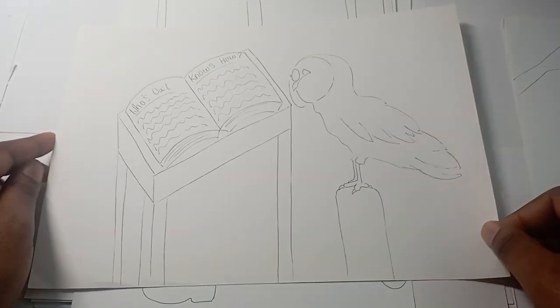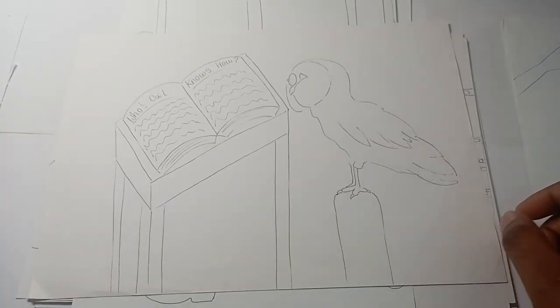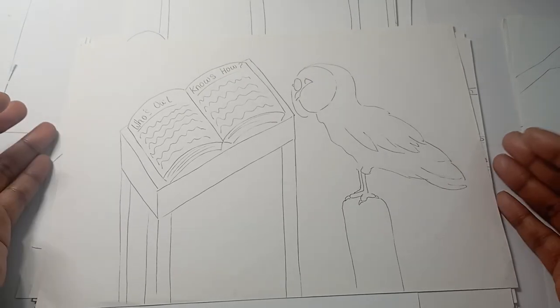Number twenty is an owl reading a book. Who's owl knows how — I thought that was quite smart.